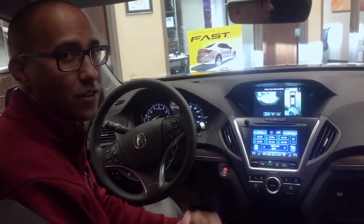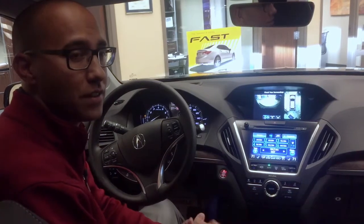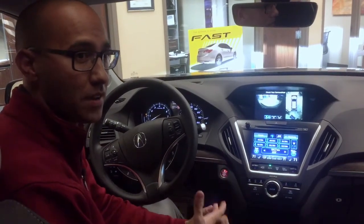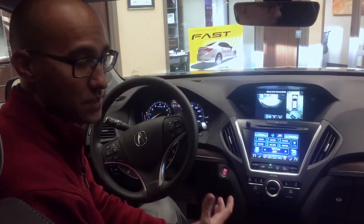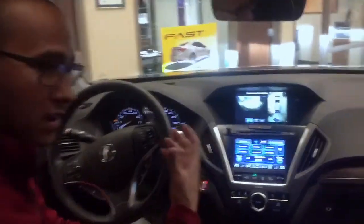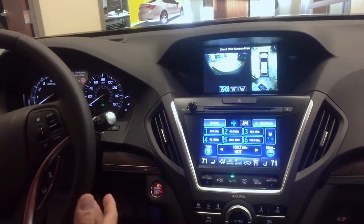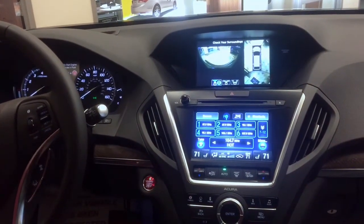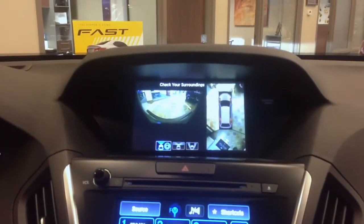Hi, my name is Tyler at Verneide Acura here in Sioux Falls and today we're going to show you a little bit about one of the new features on the 2017 Acura MDX Advanced Package — it is called the 360 degree camera system. Basically, when you're in the vehicle, whether you're stopped and parked, going forward below about 10 miles an hour, or going in reverse, you can view the 360 degree camera system.